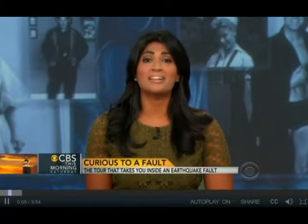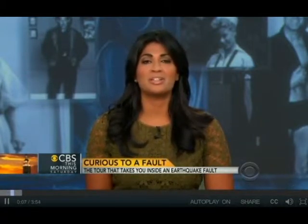When you think of tourist attractions in California, the San Andreas Fault is not one of them. It is definitely not a place anyone wants to be during a major earthquake. But there's an unknown area where you can actually hike inside the fault zone. Reporter David Begnaud gives us a tour.